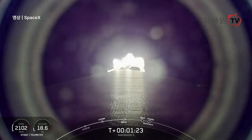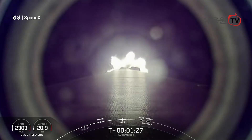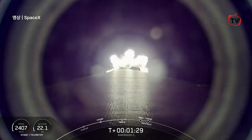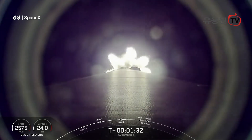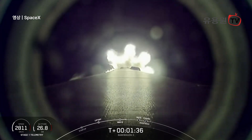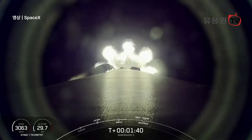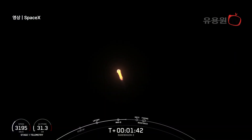First will be MECO, or main engine cutoff, where all nine Merlin engines will shut down in preparation for stage separation, which is where the first stage separates from the second stage. Following this, the Falcon 9 first stage will then perform a flip maneuver concurrently with the MVAC engine on the second stage starting up. Then we'll see the start of the boost back burn on the Falcon 9 first stage, followed by fairing separation. Keep an eye out for all of these events happening in about 30 seconds from now.